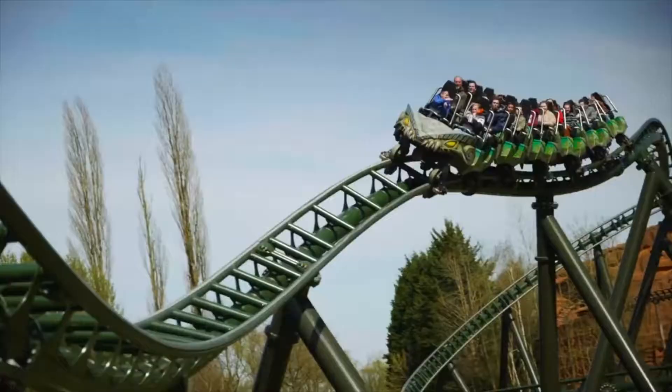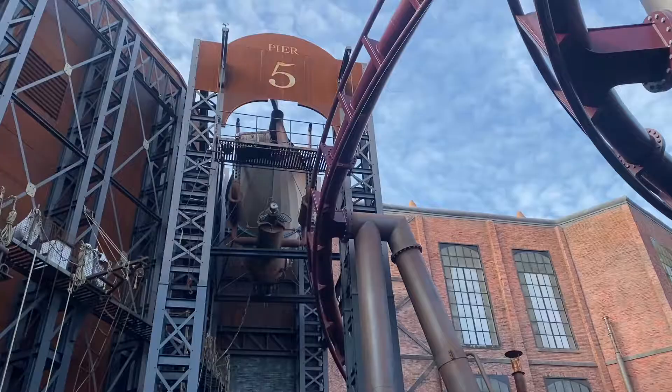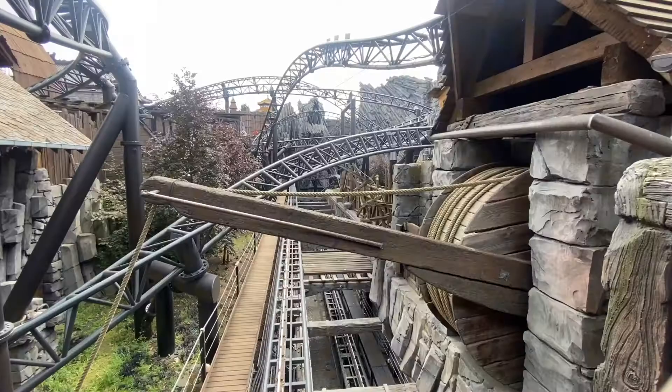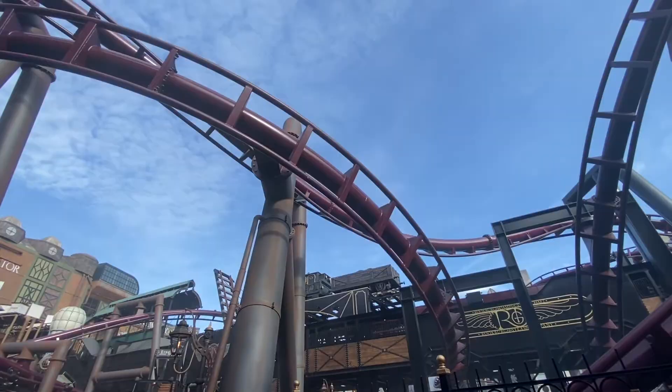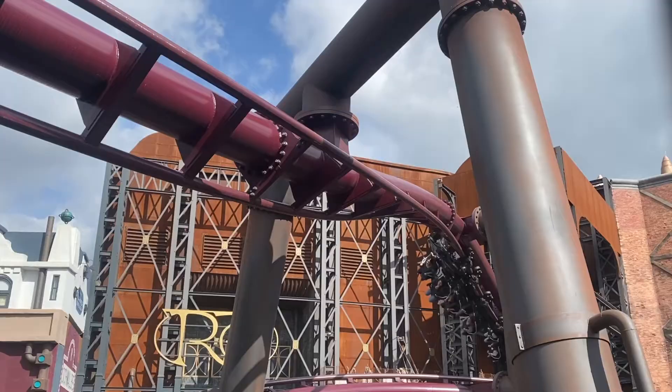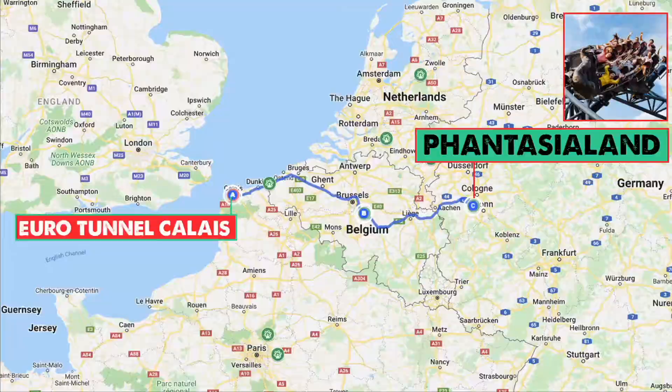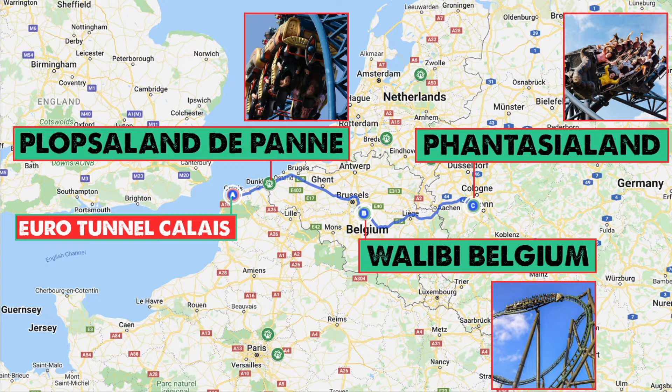If we push a little further east we get to Phantasialand — 4 hours, 409 kilometers. This immersive theme park is full of world-class attractions like Taron, the launch coaster in Klugheim, and Fly, their newest roller coaster which features two launches and an awesome steampunk setting. Although 4 hours from the Eurotunnel terminal may seem like a stretch, you could group these parks together to make an epic road trip. Walibi Belgium is almost exactly halfway between Plopsaland and Phantasialand, making it a great three-park road trip.